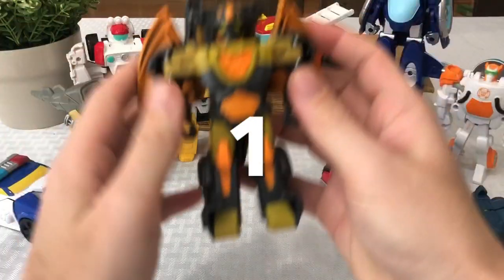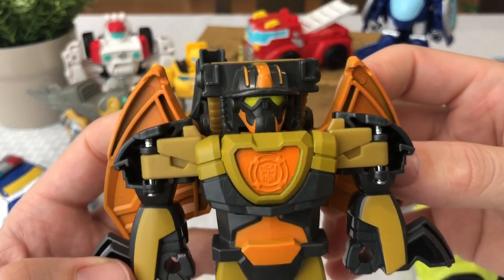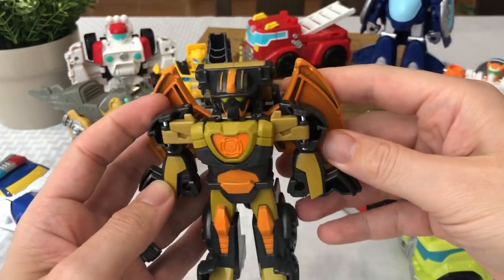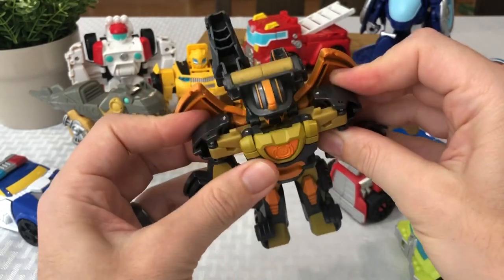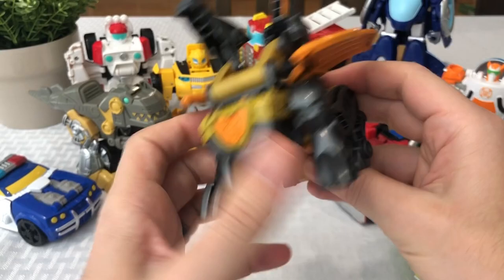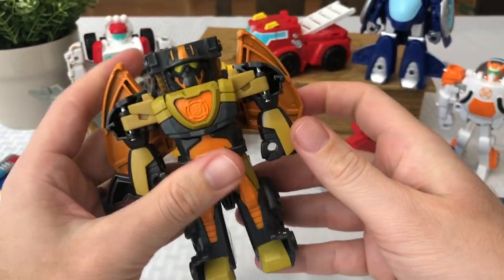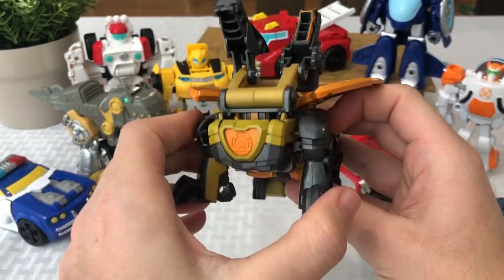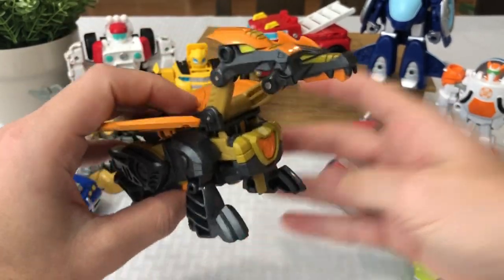Now let's move on to number one — the one we've all been waiting for. This one is Predaking, from a three-pack that I found at Kohl's with a bunch of Dinobots. This transformation is the coolest, my number one choice. You can kind of see a little sneak peek on the back — he's got almost a Heatwave-style helmet. And there he goes... transforms into a double-headed flying dragon. How is that not the number one?